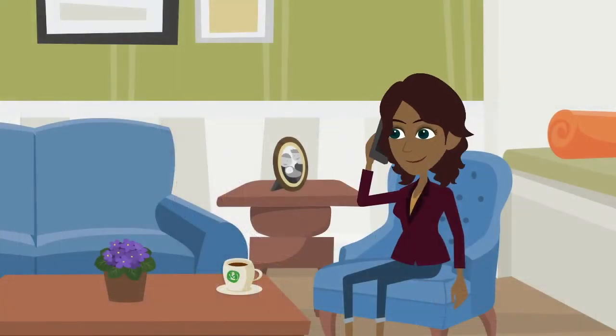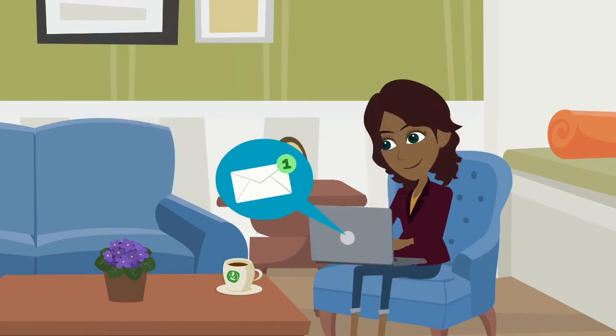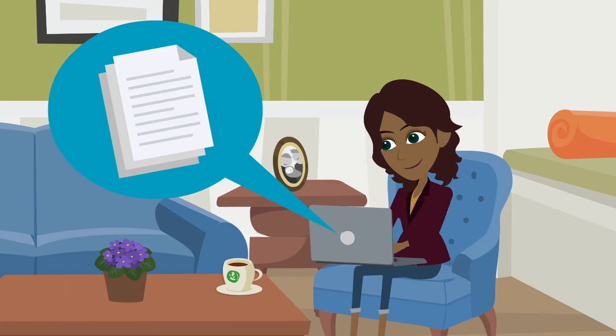Here is how it works. Schedule an appointment. You will get a message, text, or email ahead of time so you can complete all the paperwork from the comfort of your home or while on the go.